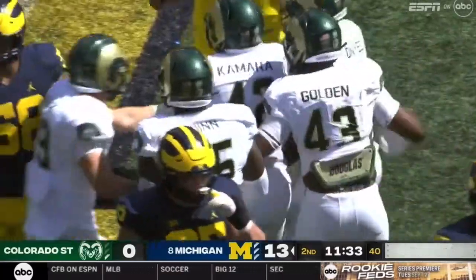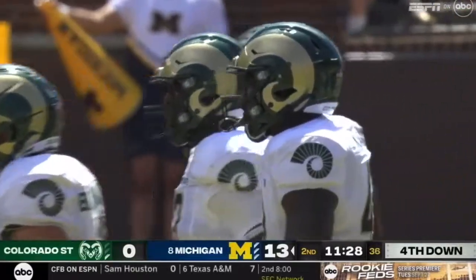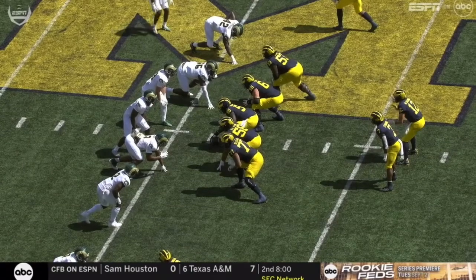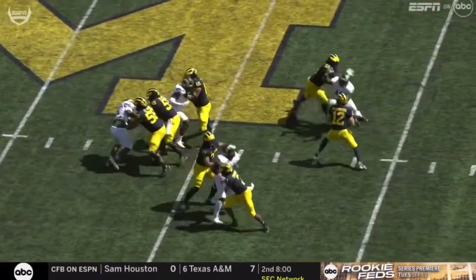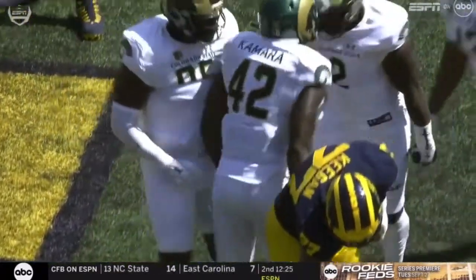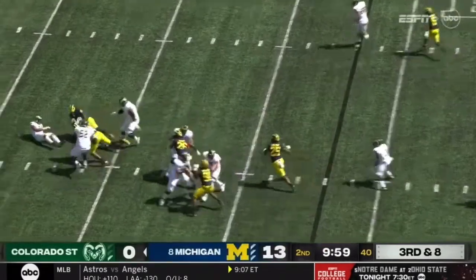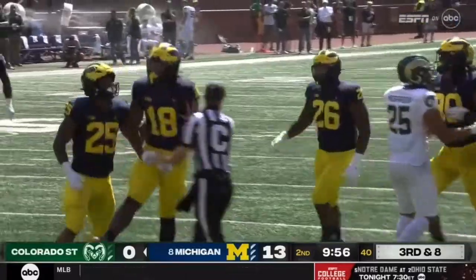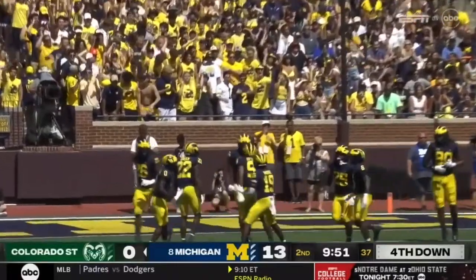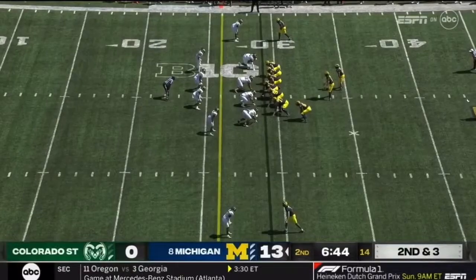Mohammed Kamara sacks McNamara, who came back in the ball game, and they'll have to punt on a three-and-out. You can see Mohammed Kamara at the top of your screen — they call him a more dynamic pass rusher — just gets the rip there. Coming in like a flood, a tidal wave of defense. Sack on Clay Millen, Mike Morris leading the way as the dam broke on that offensive line for the Rams. Second down and three.